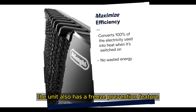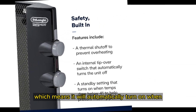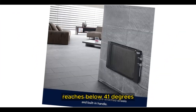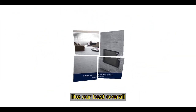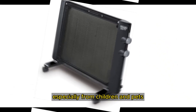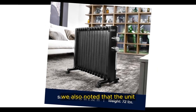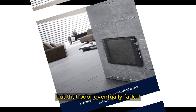The unit also has a freeze prevention feature, which means it will automatically turn on when the surrounding temperature drops below 41 degrees. Unfortunately, the front grill grows very hot, so you will want to make sure it is out of reach of children and pets. While testing in our lab, we also noted that the unit produced a mild odor during its first use, but that odor eventually faded.